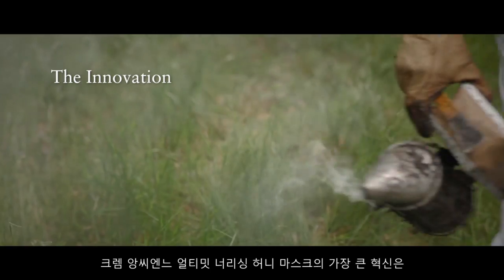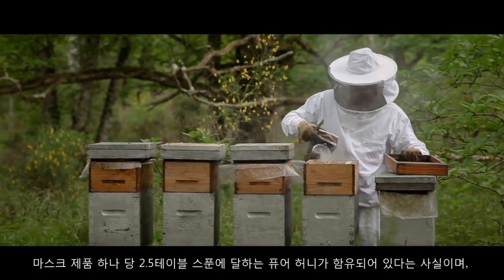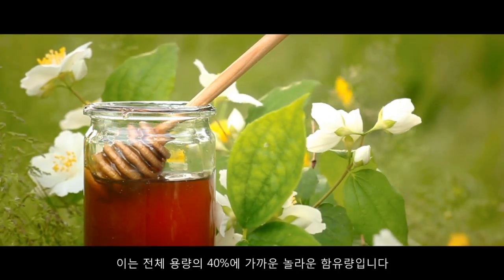The major innovation in the Cremantien Ultimate Nourishing Honey Mask is the high content of superior honey. Each jar contains two and a half tablespoons of pure honey, comprising almost 40% of the formula.